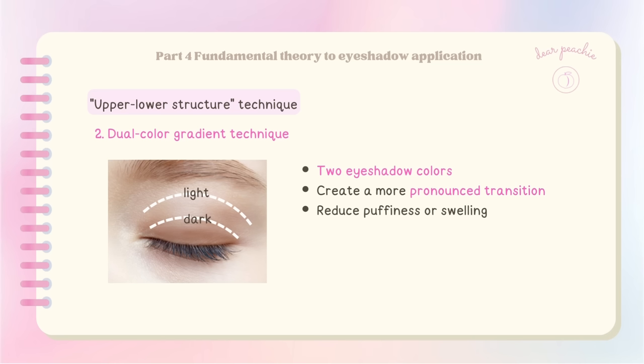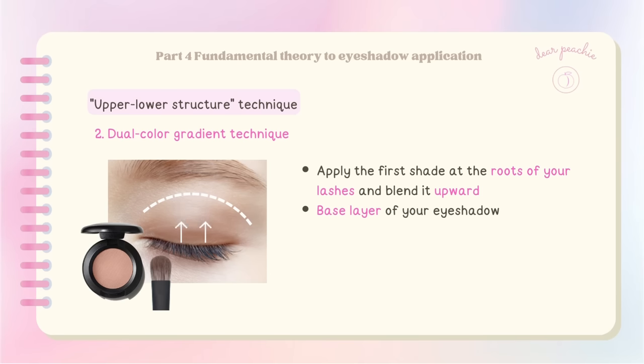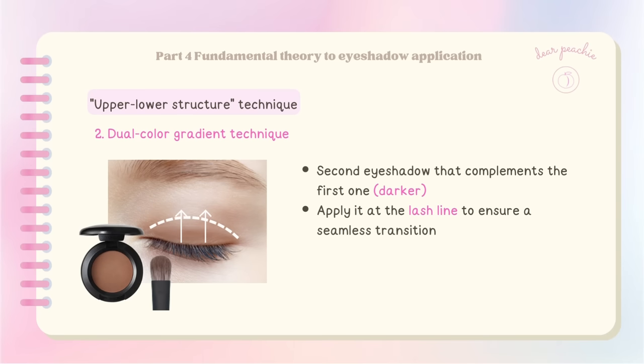Another technique within the upper-lower structure method is the dual-color gradient technique, which involves using two eyeshadow colors to create a more pronounced transition and can also help reduce puffiness around the eyes. When adding layers of eyeshadow, use a smaller brush. Start by applying the first shade at the roots of your lashes and blend upward as the base layer. Then choose a second complementary color and apply it at the lash line, using gentle blending motions to create a natural gradient effect.